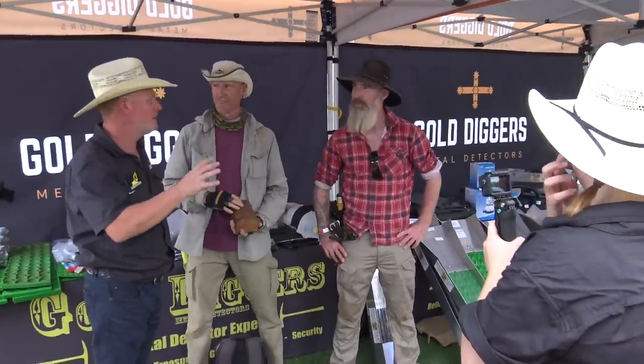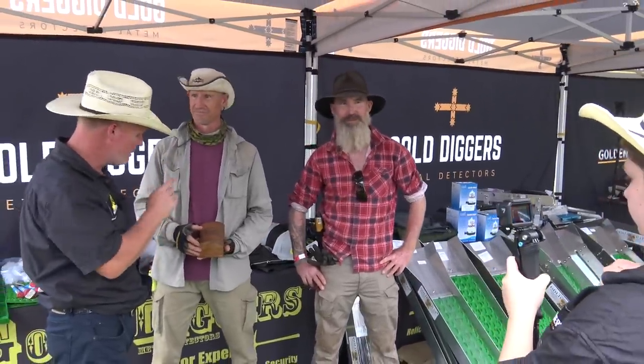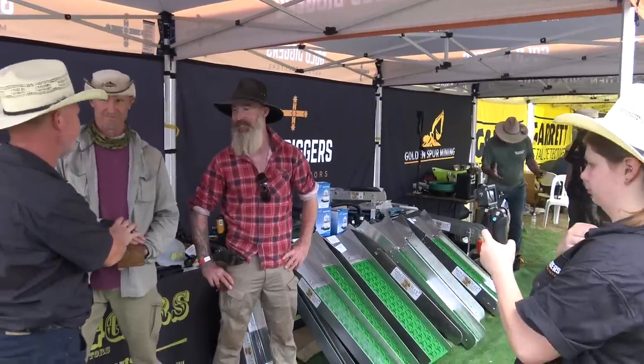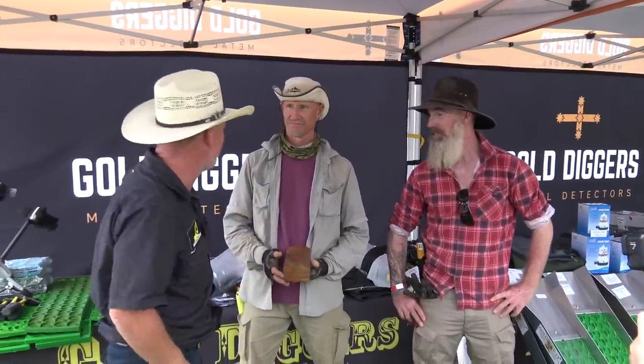I'm here with Aussie Metal Detectives — this is Leon and Shane. Leon and Shane are working on a show, but we've got an amazing find here. Before we look at it — I haven't even seen it yet — can you tell me about how it was found, a bit of background on it?